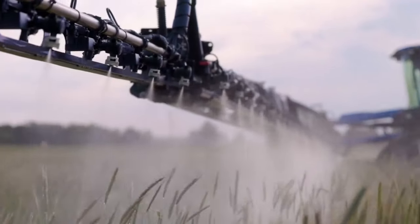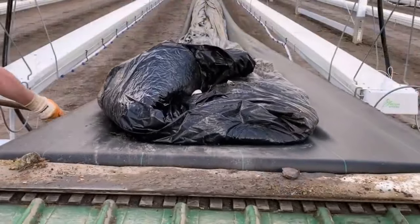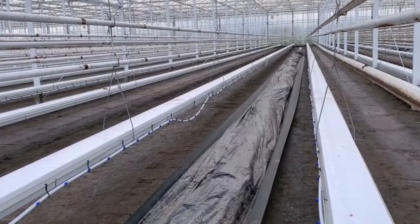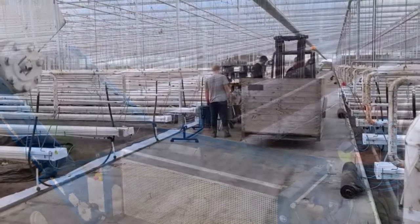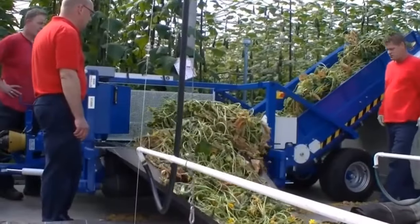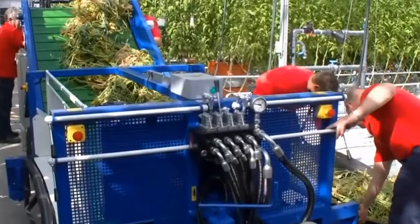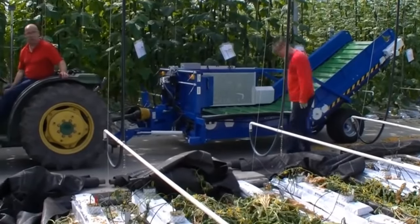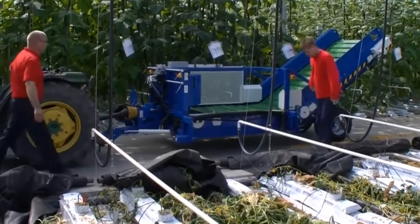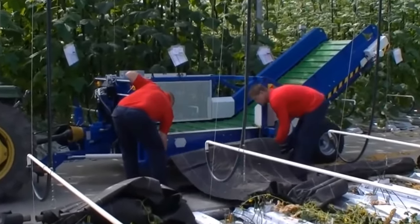As we introduce the fertilizer spreader to the stage, it's clear that farming revolves around growth and sustenance. This machine, like a careful chef seasoning a gourmet dish, peppers the earth with nutrients, enhancing the soil's fertility with unparalleled distribution prowess. Picture the scale: a hopper capable of holding weights comparable to several elephants, intricately engineered to distribute fertilizer evenly across landscapes as vast as entire neighborhoods. It's not just about delivering fodder for flora — it's about ensuring the stability and continuity of our food sources. Delving into specifics like spreading patterns and granule size control, we recognize the mastery involved. Each granule of fertilizer is an investment into the future, and when spread by such spectacular machines, it becomes an investment on a colossal scale.